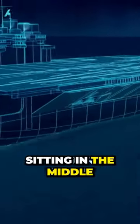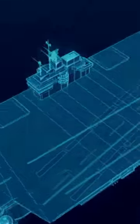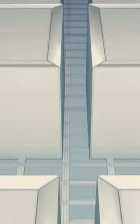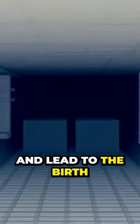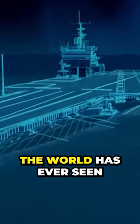In heavy seas, the extra weight sitting in the middle of the hull could cause the keel to buckle. So they strengthen the keel with a honeycomb structure of steel cells. These take the weight of the reactors and lead to the birth of the largest carrier the world has ever seen.